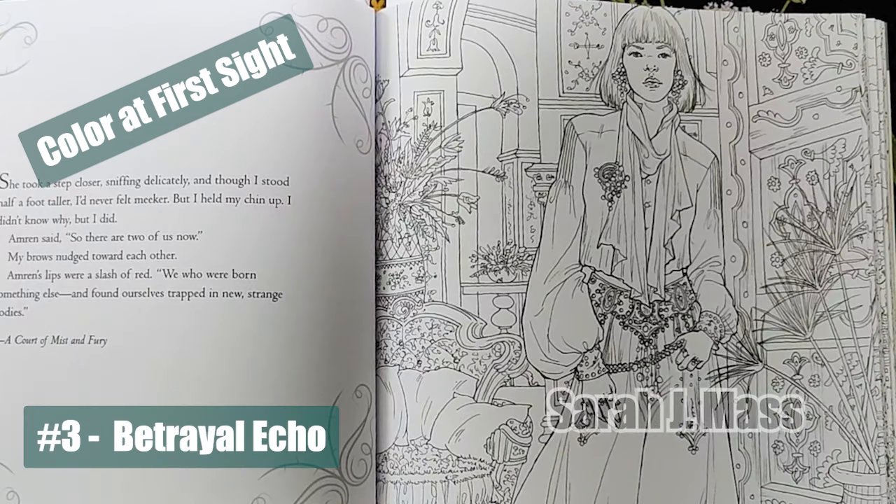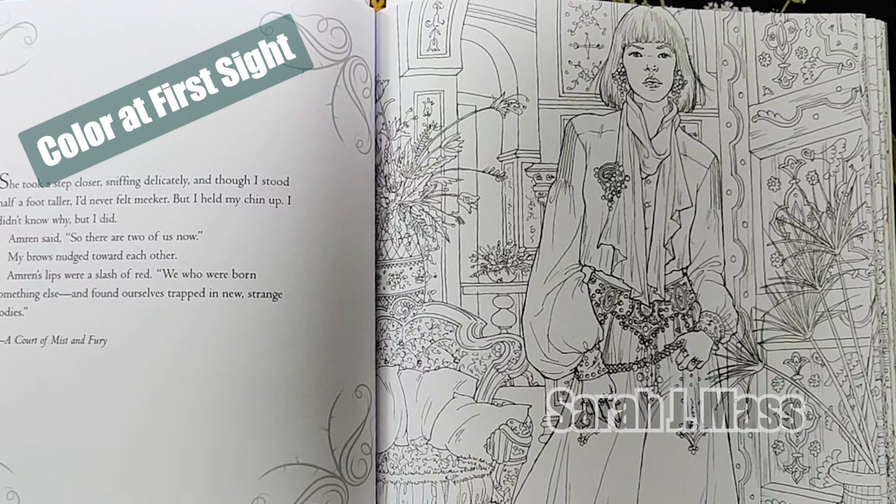Number three: Betrayal Echo. This illustration has tension that aligns with this character. With this in mind, I think I may already have the color palette for it.